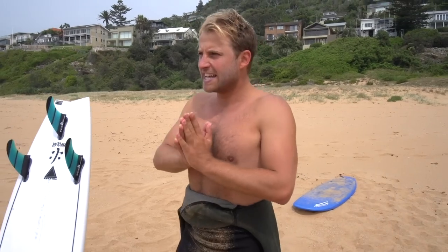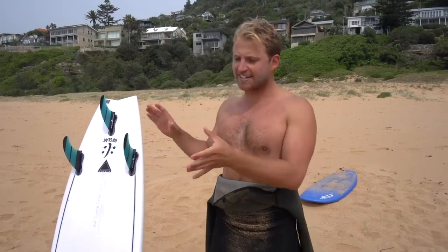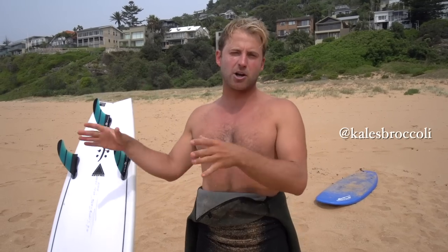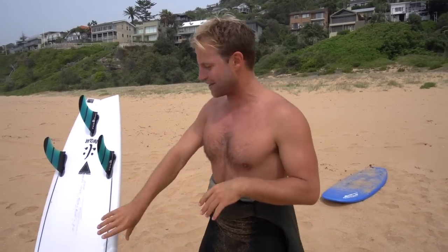Literally everything in surfing — all those things you've been picturing in your head, mind-surfing — none of it would be possible without an excellent takeoff, so it's really important to get it right. Thanks so much for tuning in today. Make sure you subscribe to the channel, hit the notification bell, join me on Instagram at KalesBroccoli, and let me know in the comments below what else you're struggling with in the surf. I'll see you in the next video.